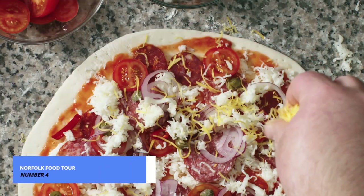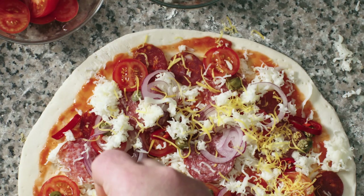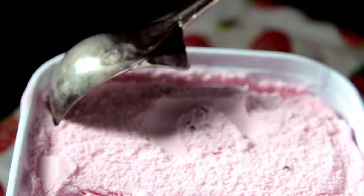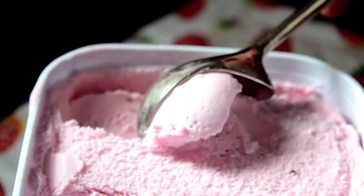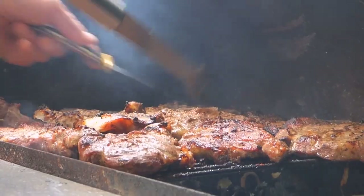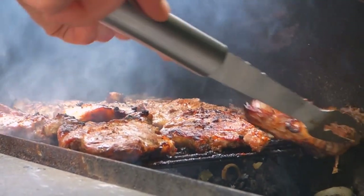Prepare your taste buds for our number 4 pick, the Norfolk Food Tour. It's not just a culinary journey, it's a feast for the senses. Explore the city's diverse neighborhoods, savoring a delectable array of dishes. From seafood delights to mouth-watering desserts, this food tour is a gastronomic adventure that showcases Norfolk's rich culinary landscape.